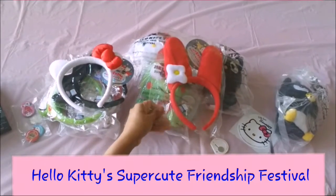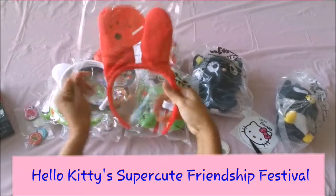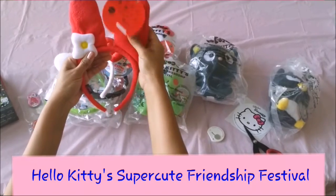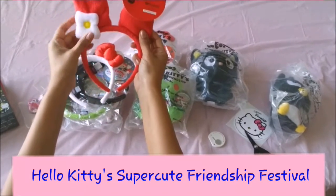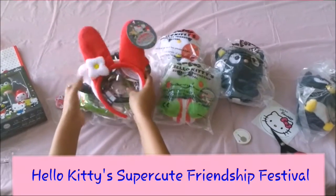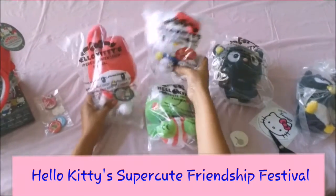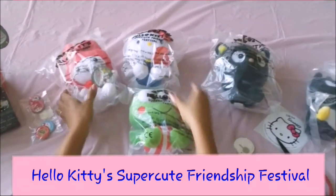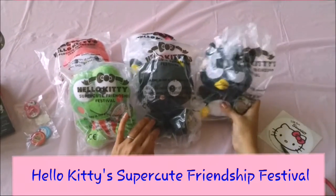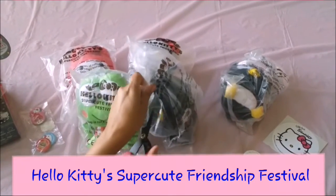The Hello Kitty headband is really, really awesome — a plushy with a cute little satin bow. Now let's open My Melody. My Melody is just so cute as well, very soft and plushy with little stand-up ears. Now let's look at the plushies: we've got Hello Kitty, My Melody, Keroppi, Chococat, and Badtz-Maru — oh, so cute!